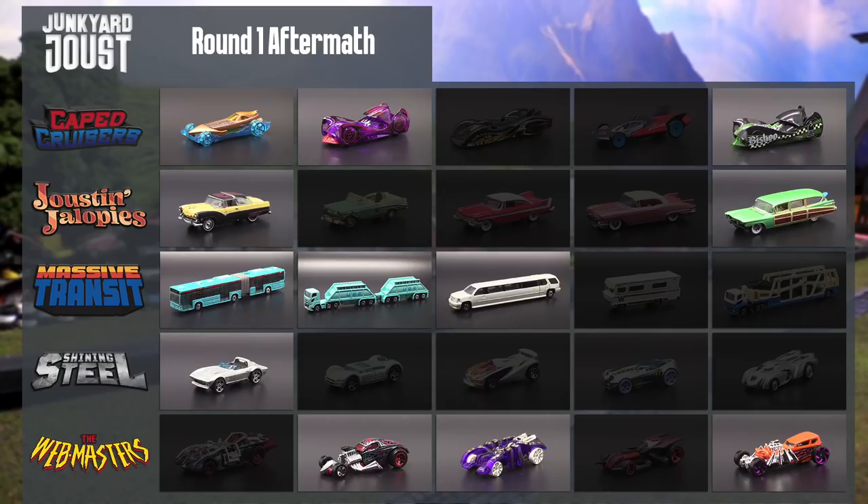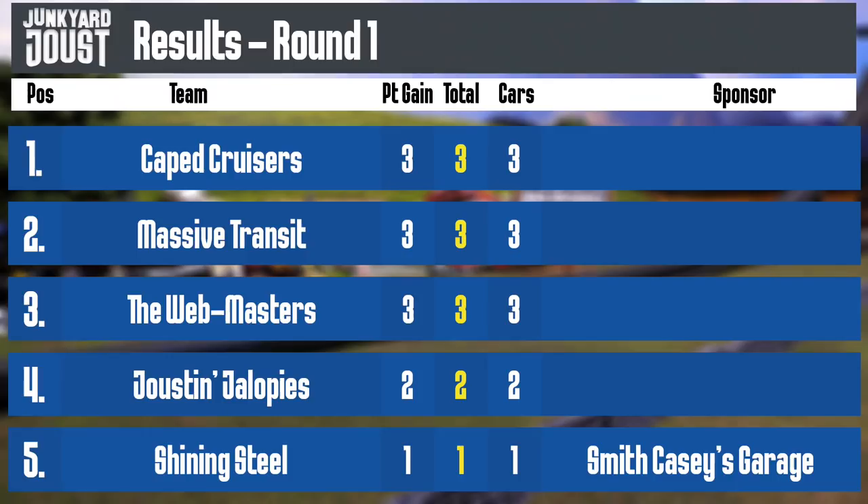Caped Cruisers, Massive Transit, and the Webmasters are all doing pretty good with only two cars lost each. Joustin' Jalopies lost three, and Shining Steel is in danger — they only have one car left. Taking a look at the scoreboards, we've got a three-way tie for first. There are no teams with four or five cars left, and that's something we probably haven't seen in these qualifying matches. So this is going to be interesting.